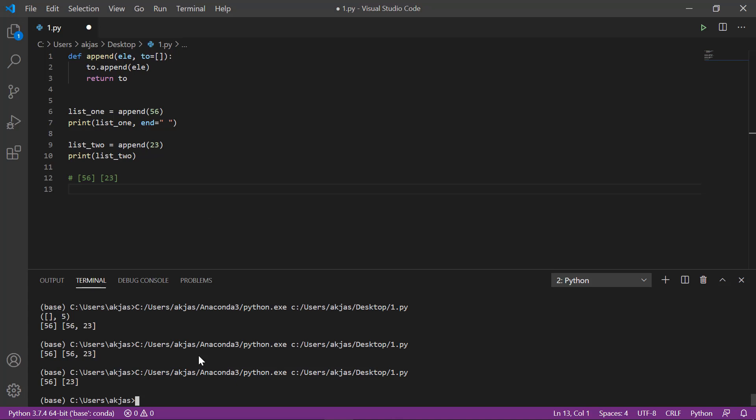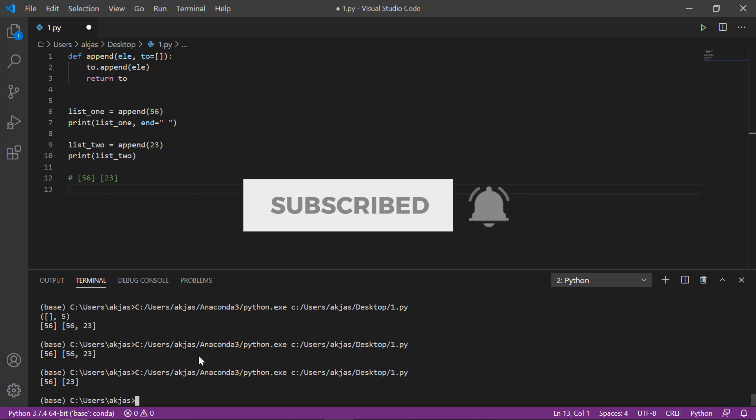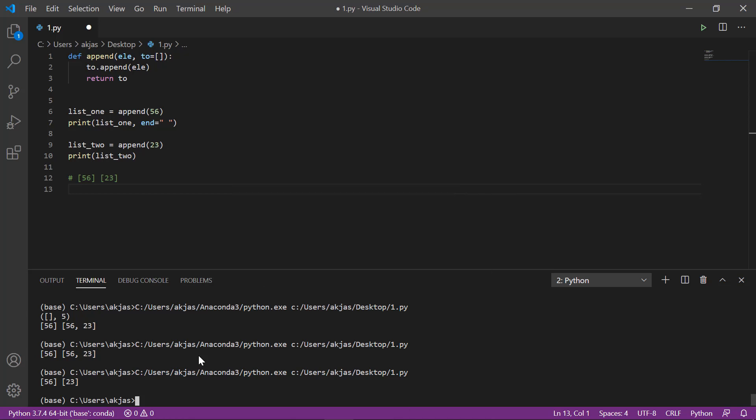I hope you understood the concept of default arguments in Python. That's about it for this video. If you liked it, please hit the thumbs up button, subscribe to the channel, and click the bell icon. Thank you for watching — we'll see you in the next one.